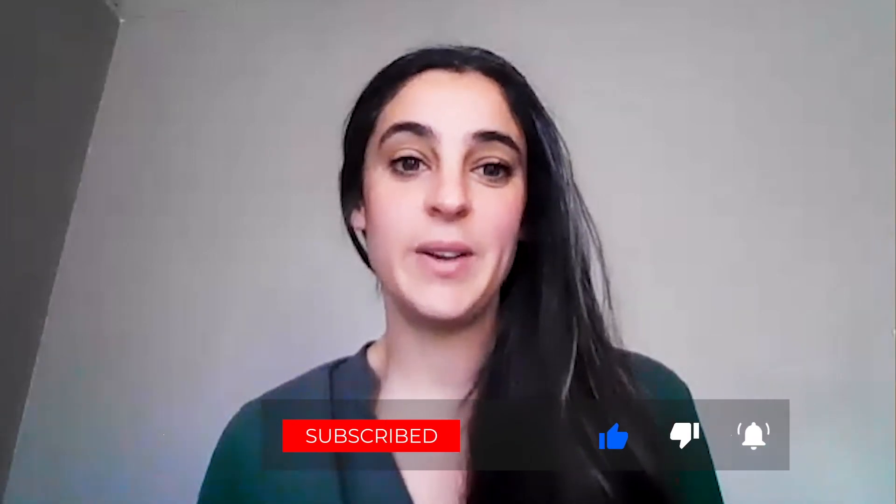Thank you, Secretary. This sounds like great news. Thank you so much for joining us. Be sure to subscribe to the department's YouTube channel and to check out the CRS redesign playlist for answers to many more of your questions.